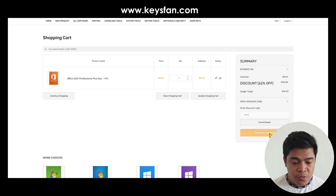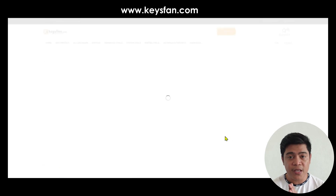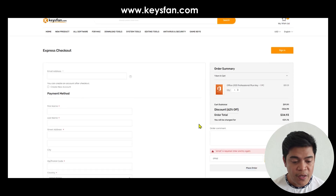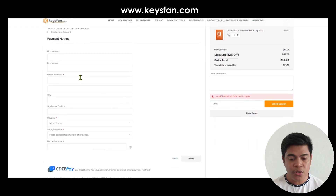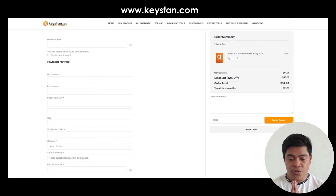All you need to do is proceed to checkout and pay via PayPal or a credit card. You will then wait about a minute and the license keys will be sent directly to your email. You can use those keys right away.